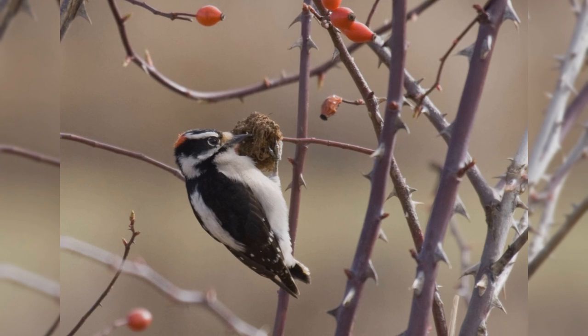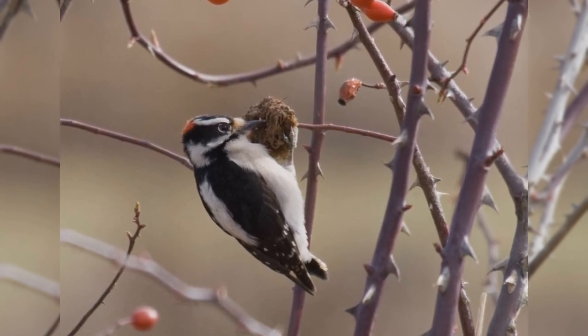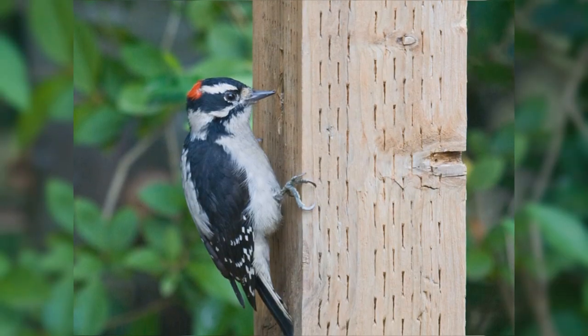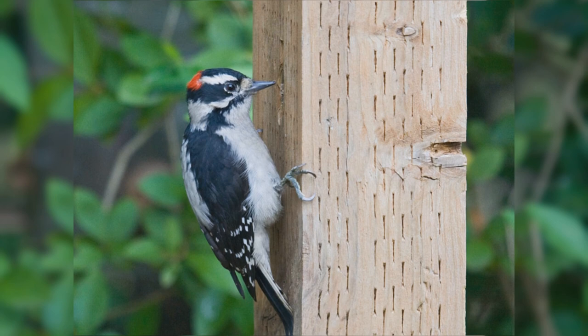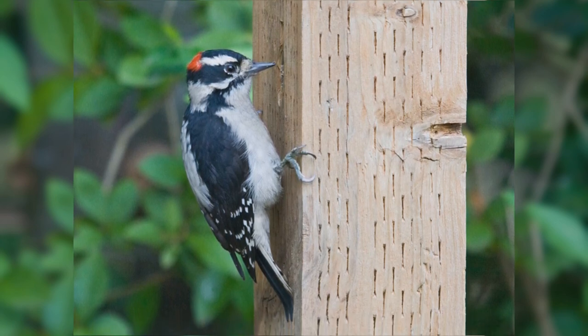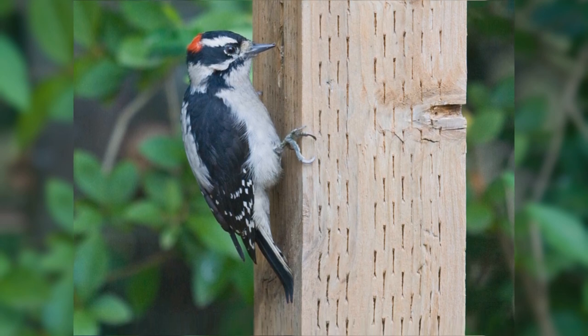They are bigger than house finches, smaller than red-winged blackbirds, but shaped differently than either. These birds have stocky bodies and big heads. They have short, stiff, pointed tails. The legs are short. The feet are large with strong claws. The bills of these woodpeckers are chisel-shaped, but especially short and petite.